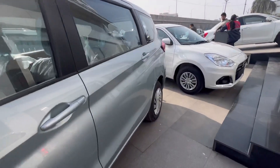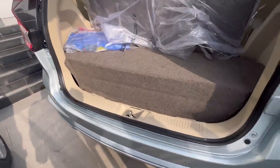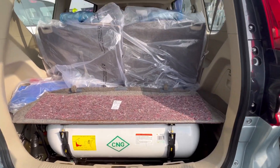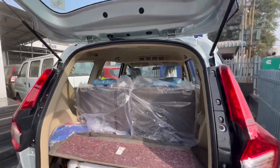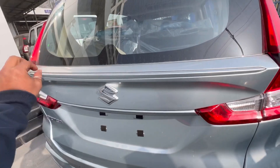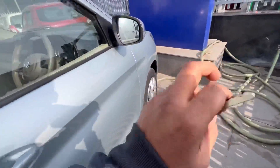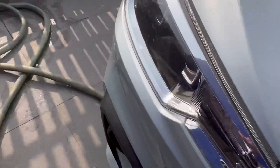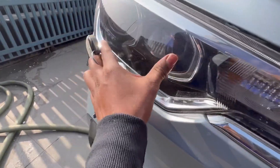ओवरऑल डिज़ाइन लैंग्वेज काफी अच्छी है — पीछे से भी काफी अच्छी लगती है। यह गाड़ी इंड्स इंजन मोड भी प्रोवाइड करती है। इंटीरियर भी काफी बढ़िया है और अंदर भी हम देखेंगे। बैक का डिज़ाइन जो 2022 में इंट्रोड्यूस हुआ था, वो टेल गेट में दिखता है।